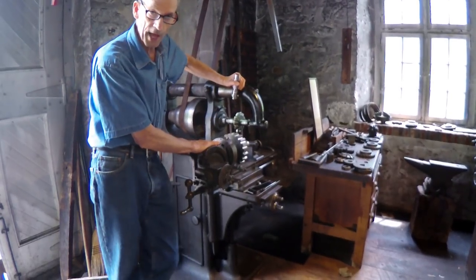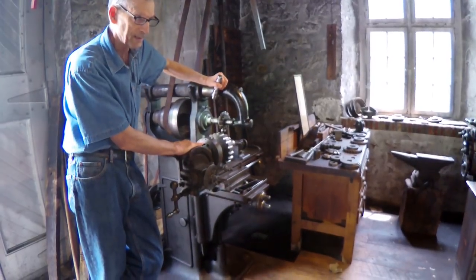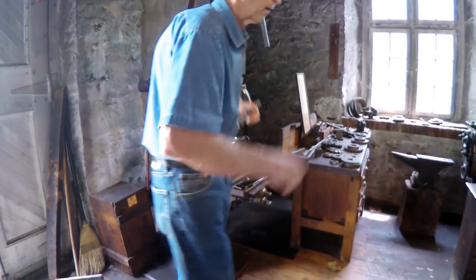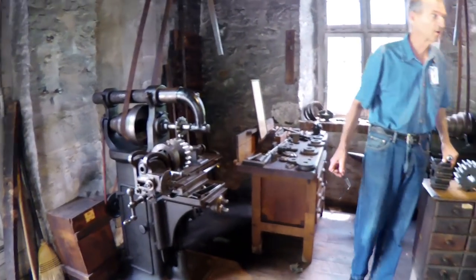This is where most of the time in making a gear is spent. As I mentioned, it would be about a week for a machinist to make a gear from start to finish. On our computerized machinery, it takes longer to load the software.